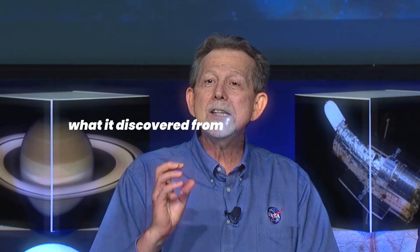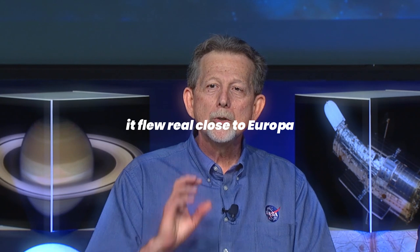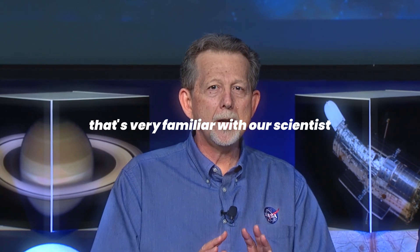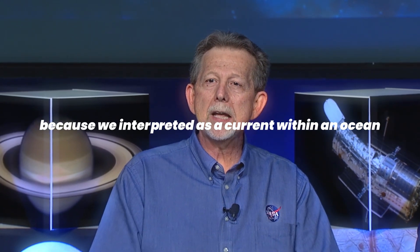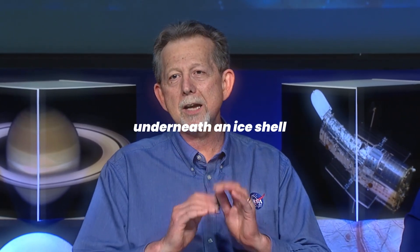Today we have not one but two scientific findings about oceans beyond Earth. What a magnetometer discovered as it flew real close to Europa was a magnetic signature that's very familiar to our scientists, because we interpret it as a current within an ocean underneath an ice shell.